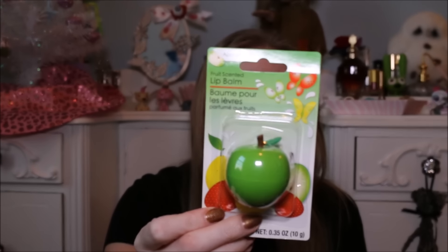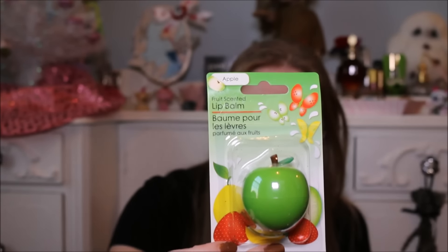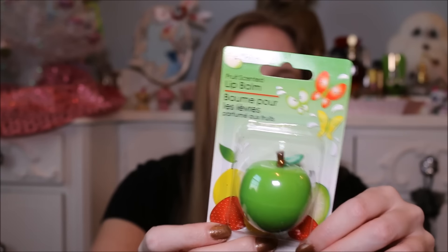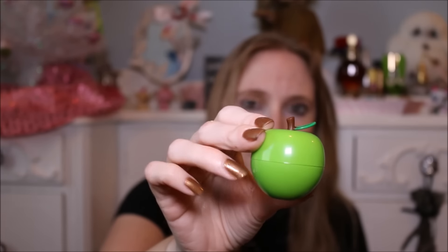I'll start with the beauty stuff first, since that's everybody's favorite — mine too. So I found these fruit-scented lip balms that are shaped like little fruits. I think there's like three of them — an apple, a lemon, and I want to say strawberry — but my store did not have the strawberry, only apple and lemon, so I got the two that they had. The packaging is just so cute. This looks legitimately like a little apple, like play food you would have played with when you were little playing kitchen.